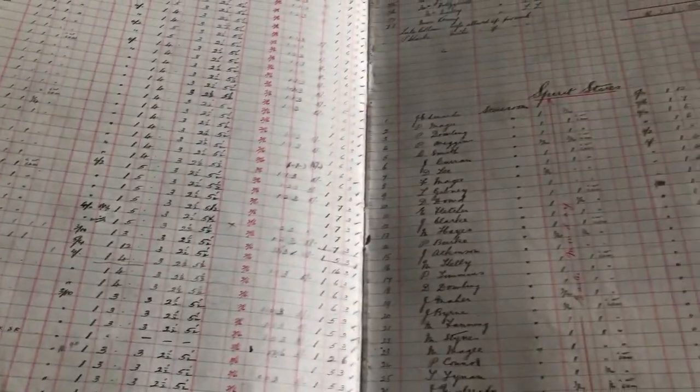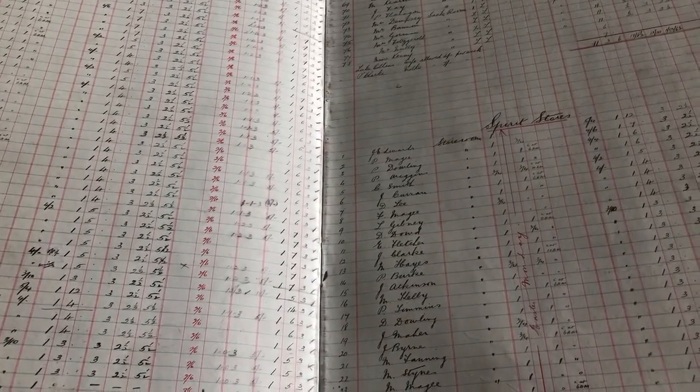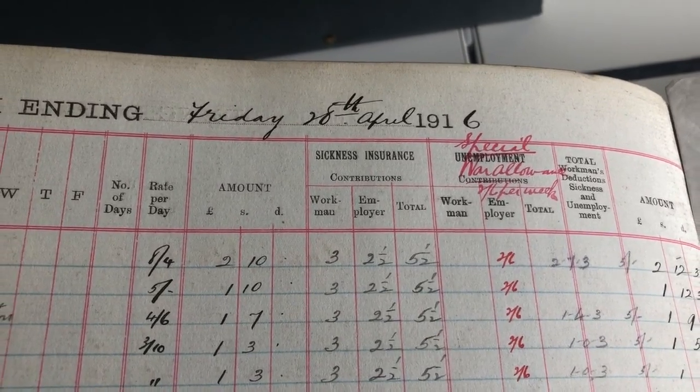What is marked is the dates they worked and how much they were paid. This is a rich seam of information, especially for genealogy and people looking up their family history. But what I want to draw your attention to is the date of this one — it's the 28th of April, 1916.